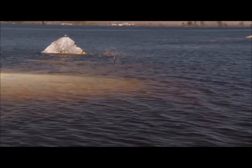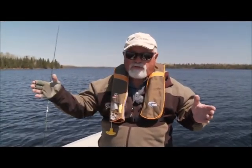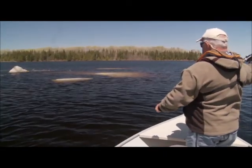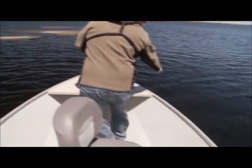You're looking for structure. Even in the springtime, you look for structure. So we found rocks. We tried the weeds earlier — not working. So we're over the rocks. Big pike, right there.